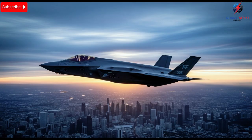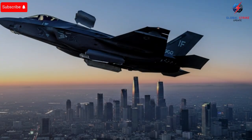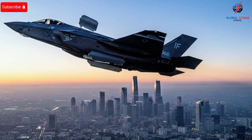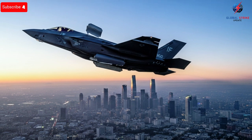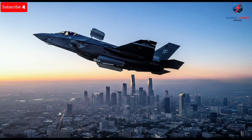On a global level, the implications are significant. The lessons Israel extracts from the F-35 are closely monitored by other nations, particularly the United States, which benefits indirectly from the innovations developed and tested in real combat scenarios. By observing how Israel deploys, modifies, and leverages its F-35s, the U.S. gains insights into optimizing its own fleet, improving tactics, and potentially developing future aircraft designs that incorporate these lessons from the field.